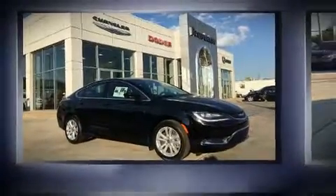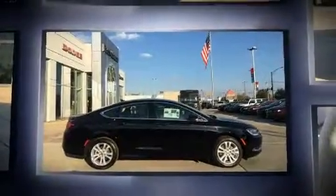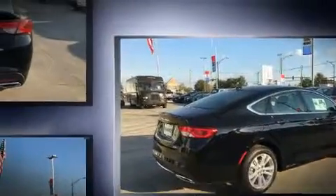Climb inside the 2017 Chrysler 200. This four-door, five-passenger sedan is ready to drive off the showroom floor. Smooth gear shifts are achieved thanks to the refined six-cylinder engine. And for added security, dynamic stability control supplements the drivetrain.